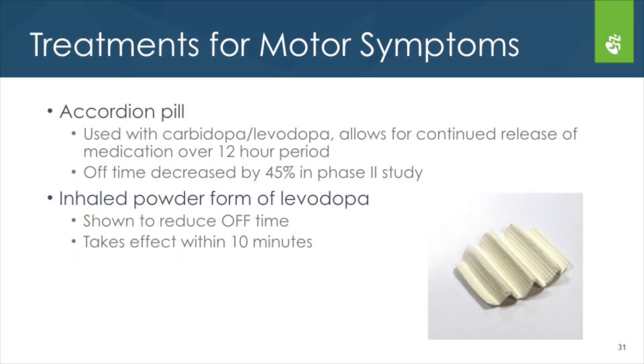Another thing they're looking at is called an accordion pill. It's shaped like an accordion and is a delivery mechanism for levodopa — you swallow it and it sits in the stomach, delivering the medication over a 12-hour period. In trials so far, it's shown a 45% reduction in off time compared to placebo, which is an exciting improvement.